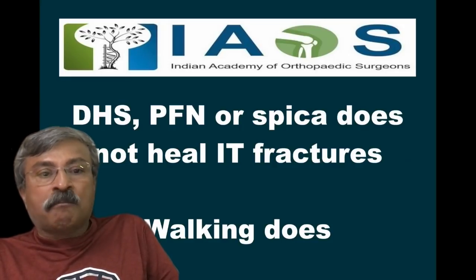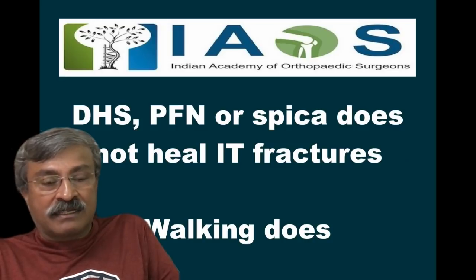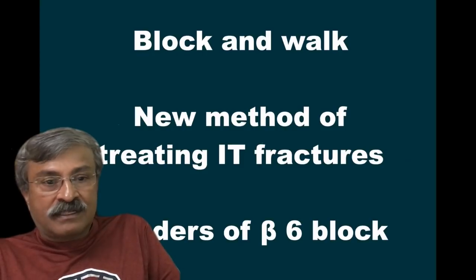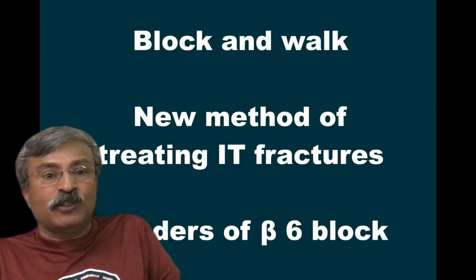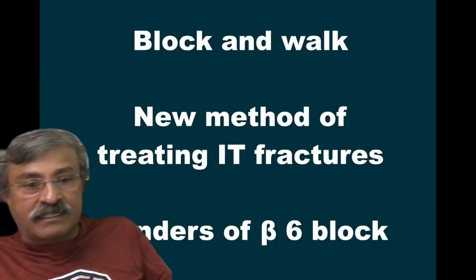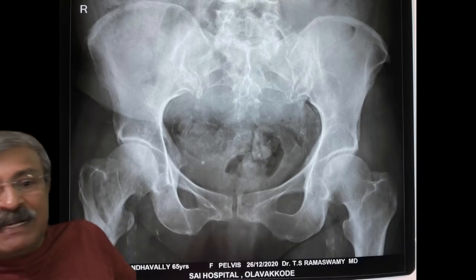DHS, PFN, or SPICA does not heal an IT fracture. Walking does. This is our invention, which is a new method of treating intra-trochanteric fractures by a beta-6 block.